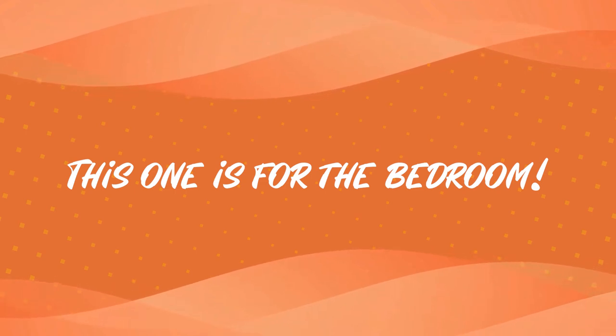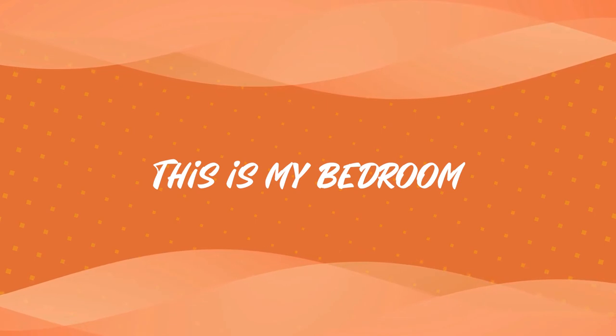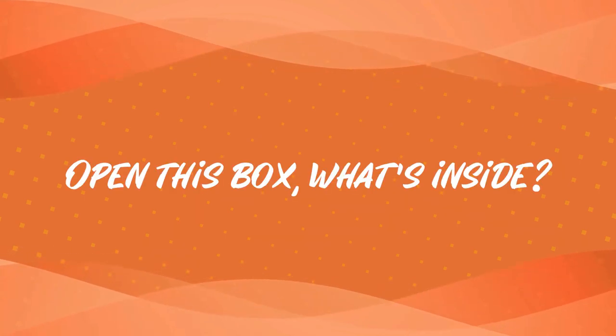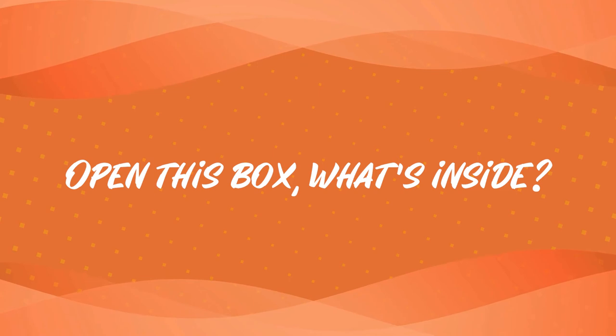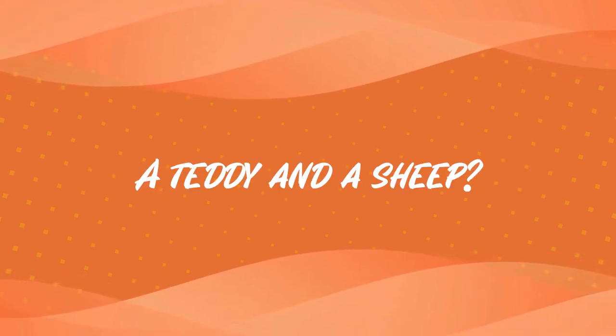This one is for the bedroom. This is my bedroom — it's where I go to sleep. Open this box. What's inside? A teddy and a sheep?